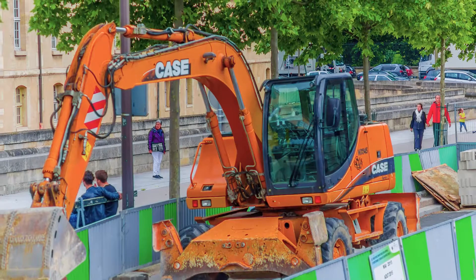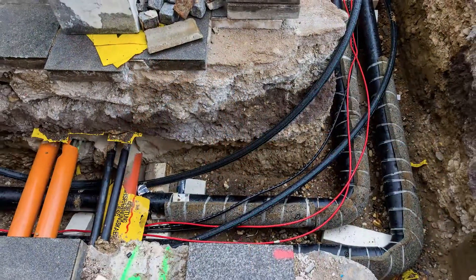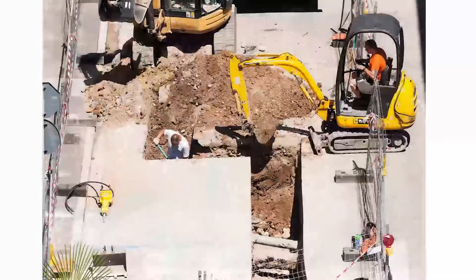Buried networks have always presented important dangers, gas pipes being one of the most sensitive. Cables and pipelines that are not properly mapped can cause significant damage, resulting in costs, delays, and human hazards.